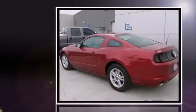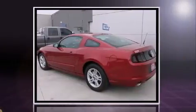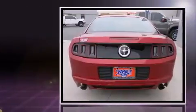Step into the 2014 Ford Mustang. With just over 15,000 miles on the odometer, this sporty car combines dashing good looks with great efficiency and utility.